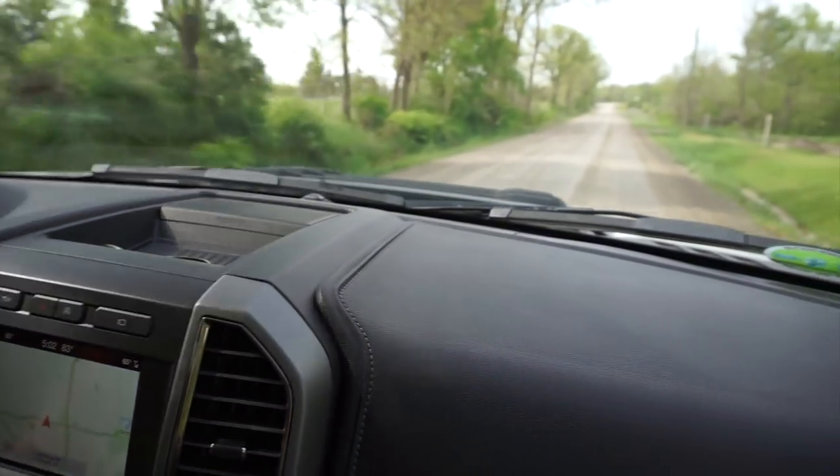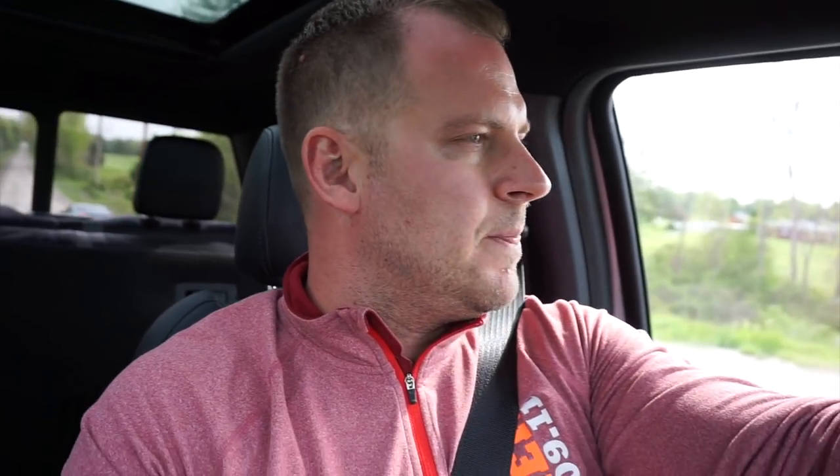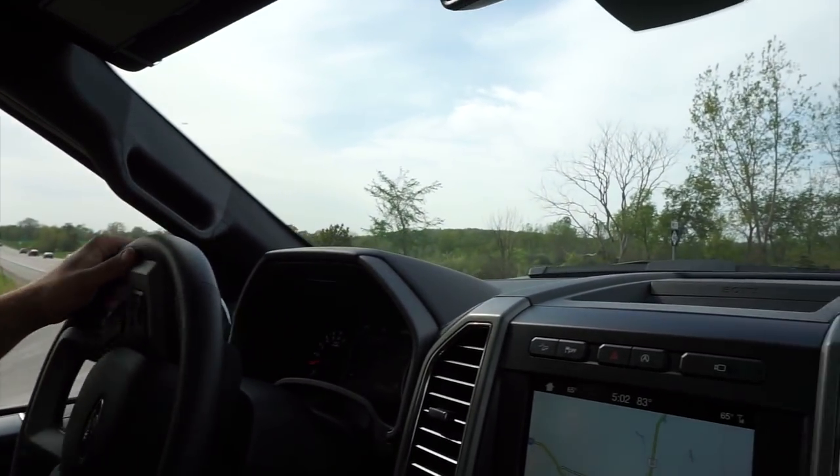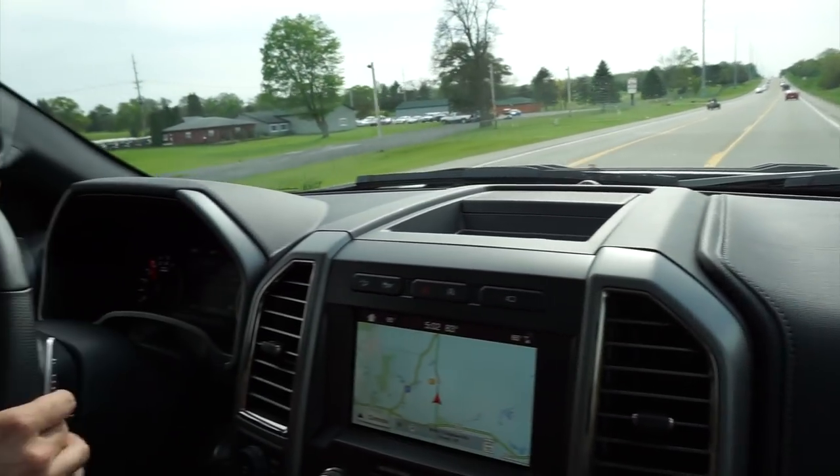I've run 91 to 93 octane every tank except two — I did 87 octane because I was doing a lot of highway driving and figured I could save 20 bucks a tank. I really couldn't notice any difference in performance, maybe slightly. What I did notice — and it's probably just coincidence — is that right around the 3,500-mile mark my fuel mileage seemed to pick up by more than one mile per gallon. I don't know if this is the break-in completing, the 87 octane, or the temperature changing, but in the past 500 miles the fuel mileage has actually picked up quite drastically.